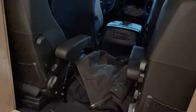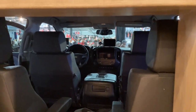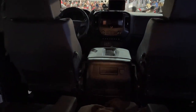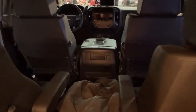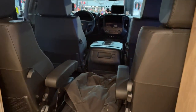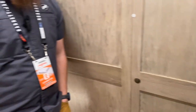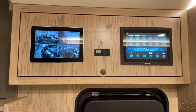All Earth Roamers come standard with a pass-through that gives access between the cab and the camper. The cab is the Chevy 6500, customized to feel more luxurious than stock, with easy access back into the living area whenever needed on the road.